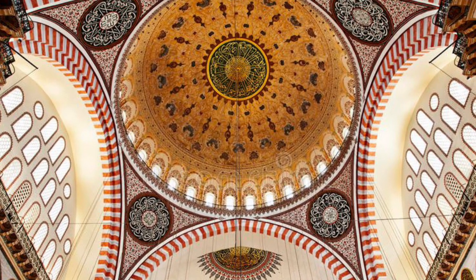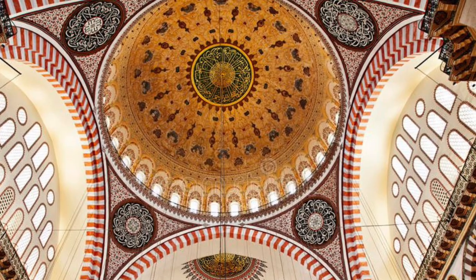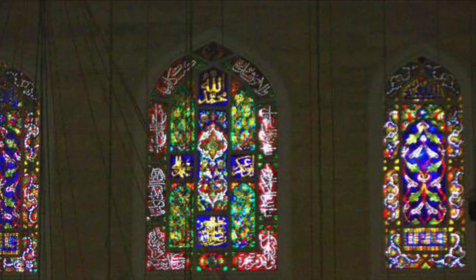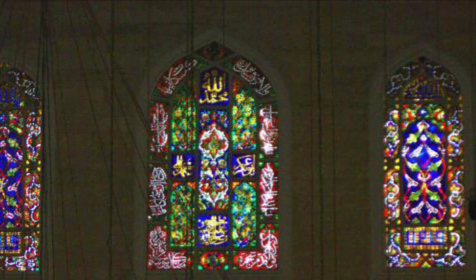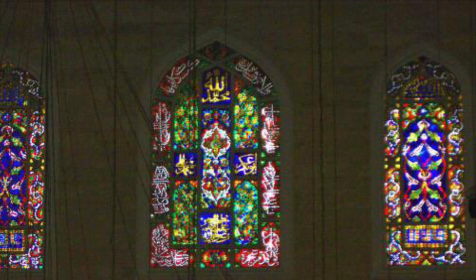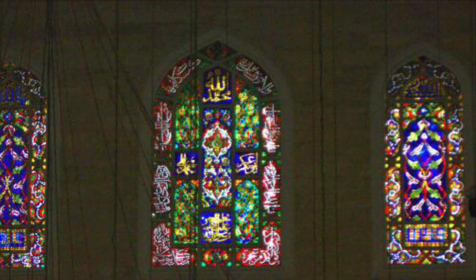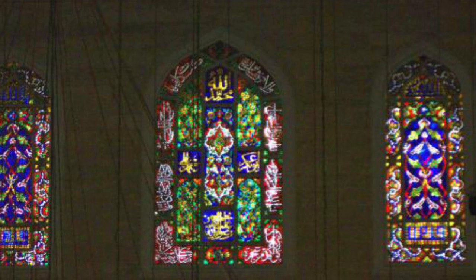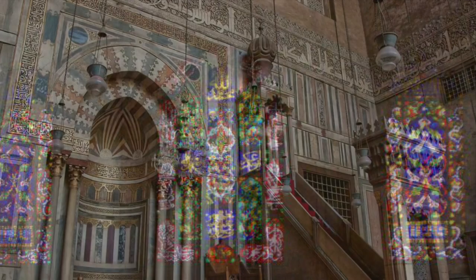Take your attention now to the domes and the intricate calligraphy used to decorate them. Maymar has also taken advantage of beautiful natural lighting by using colorful stained glass windows to create marvelous reflections and shadows throughout the mosque, creating a wonderful atmosphere.